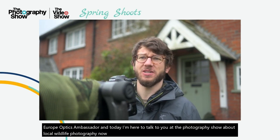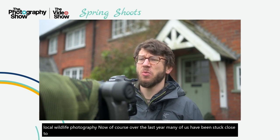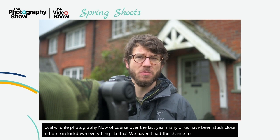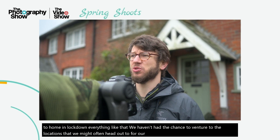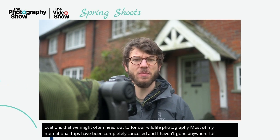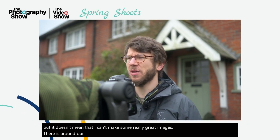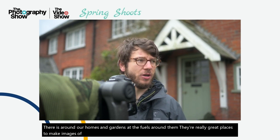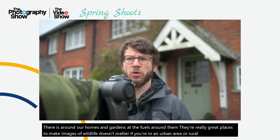Over the last year, many of us have been stuck close to home in lockdowns. We haven't had the chance to venture to the locations we might often head out to for our wildlife photography. Most of my international trips have been completely cancelled. But it doesn't mean that I can't make some really great images. The areas around our homes and gardens, the fields around them, are really great places to make images of wildlife. It doesn't matter if you're in an urban or rural area — there's always opportunities to work with your local subjects.